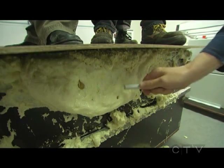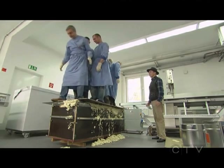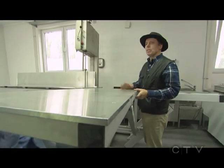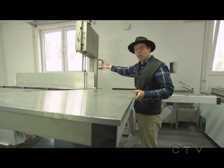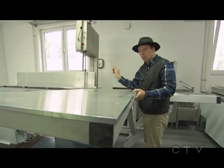Working for someone like Gunther — he's such an unusual individual, and not in a negative way. Because of the unusual nature of Gunther's work, he's had to design much of his own equipment. This saw is especially designed for cutting very thin slices from the human body.